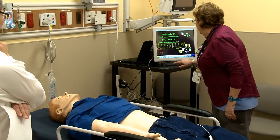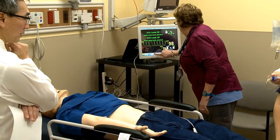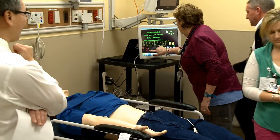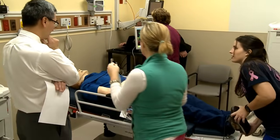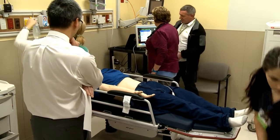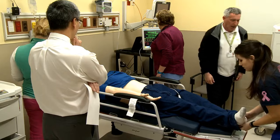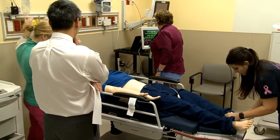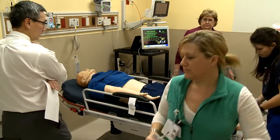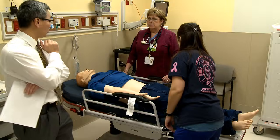Take off all of his clothes. How do I get the blood pressure? He's going to have to go to the cath lab. Let's get four baby aspirin, Brilinta 180 milligrams, and 4,000 units of IV heparin.